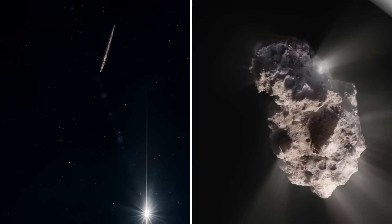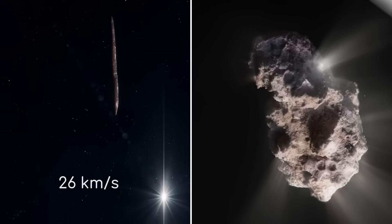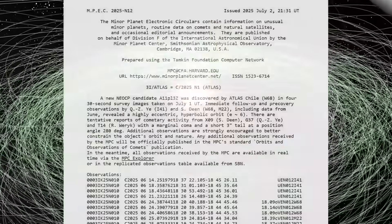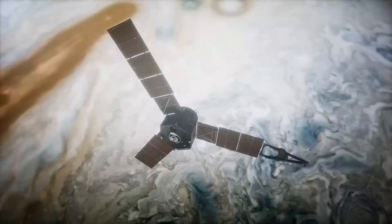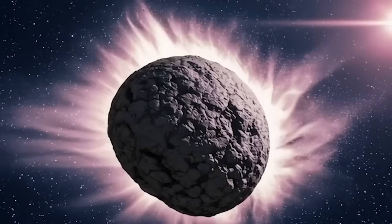When the world's most advanced telescope detects controlled fusion in an interstellar visitor, then NASA immediately restricts the data, you're witnessing humanity's first encounter with technology that makes our nuclear physics look primitive.